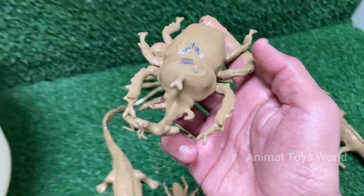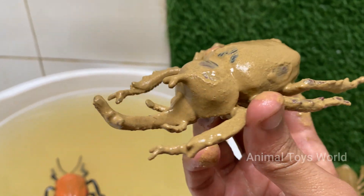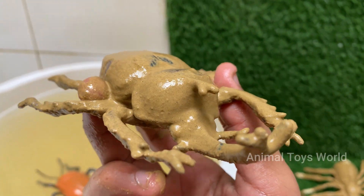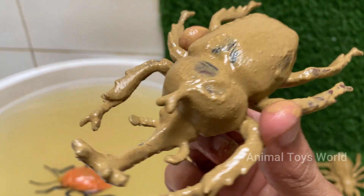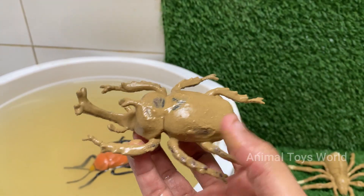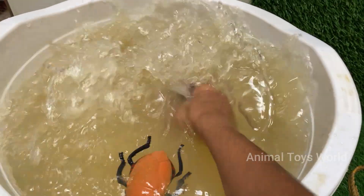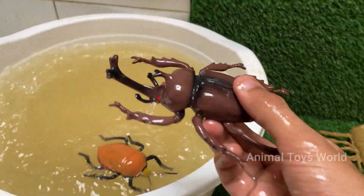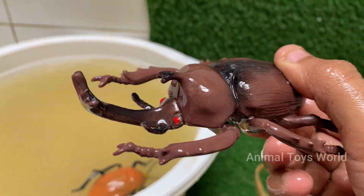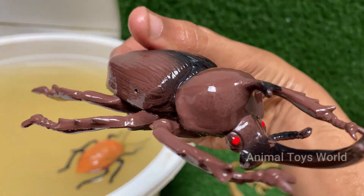Rhinos are herbivores and eat only plants including grass, leaves, branches, and shrubs, sometimes eating over 100 pounds of food a day. Rhinos have poor eyesight and cannot see very far, but their hearing and sense of smell are extremely strong and help them stay alert. The word "rhinoceros" comes from Greek words meaning "nose horn," because all rhinos have one or two horns on their noses.